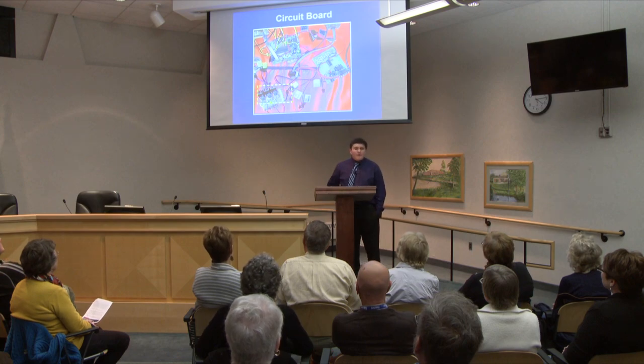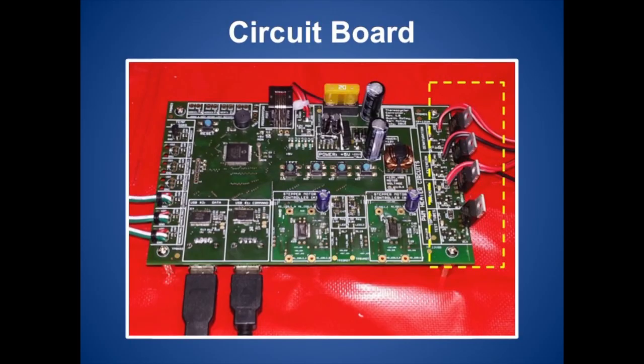Another important part in developing my final manufacturable prototype was the circuit board. The previous circuit board was disjointed, a jumbled mess, and difficult to produce and install into my machine. So I spent the summer with my dad, who taught me how to do this, and we produced a printed circuit board that could be easily manufactured and installed into my machine. It was more clean and sleek.